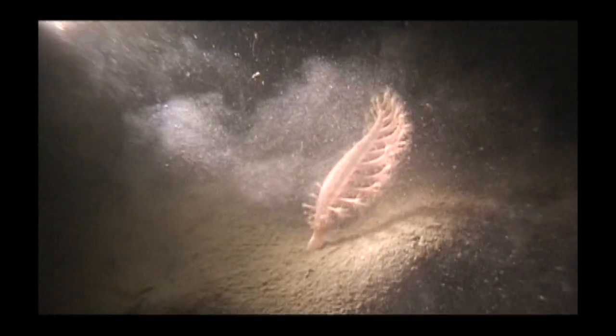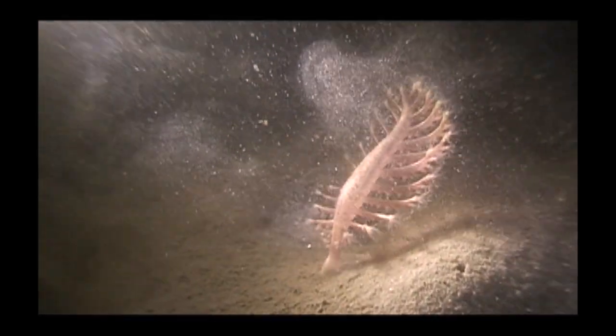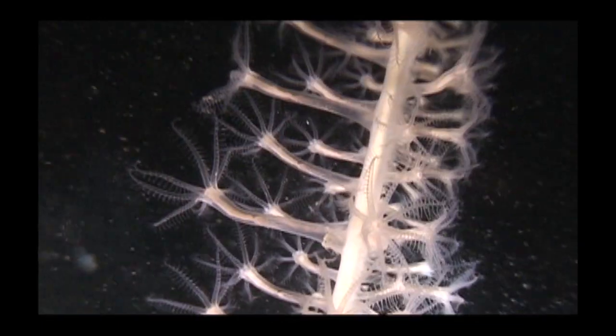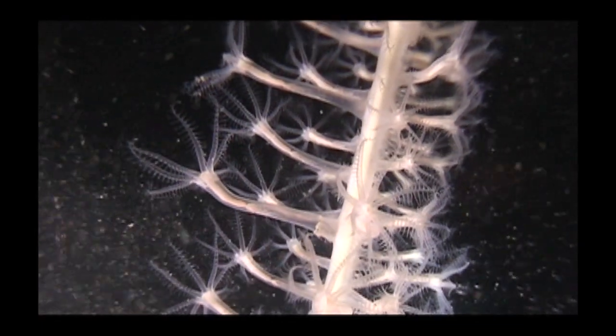Deep down here in this fjord, at 110 feet, I've finally found the sea pens. This one here is the phosphorescent sea pen. But there are others too, like the far more rare tall sea pen. Look closely and you can see each individual polyp on the stalk. Truly amazing.